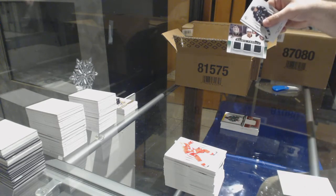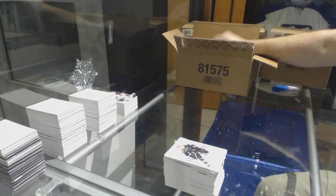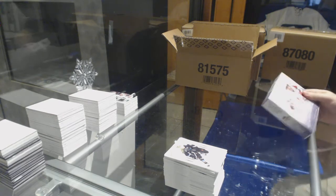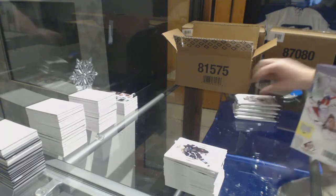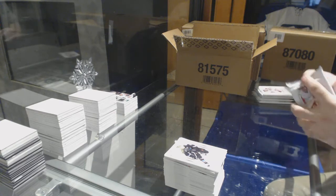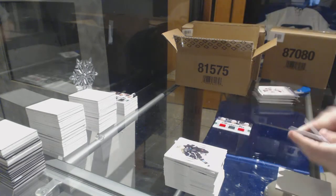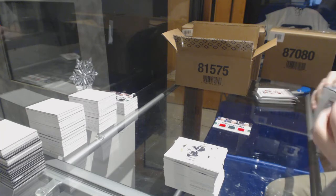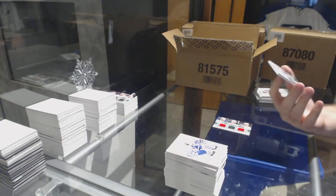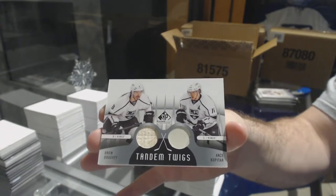Triple jersey for the Anaheim Ducks of Victor Fast, Emerson Etem, Rickard Rakell. Triple jersey for the Minnesota Wild of Granlund, Brodin, Coyle. For the L.A. Kings, Tandem Twigs of Doughty and Kopitar.